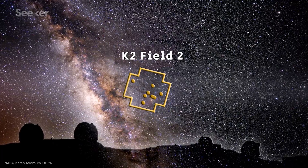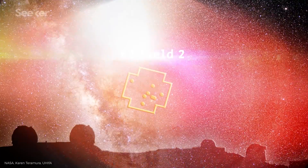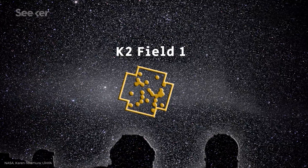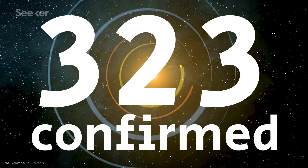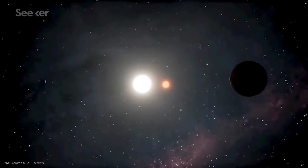Why not use the solar pressure to act like a third stabilizing wheel? Kepler wouldn't be able to look where it had before, but it could point at one spot in the sky for about 80 days at a time, until sunlight would start leaking into the image, at which point it could rotate and stare at a different spot for another 80-ish day campaign. This crazy plan worked, and the new mission was dubbed K2. The K2 mission has discovered 323 confirmed exoplanets, and there's still a lot of data to dig through, so more could be confirmed years from now.